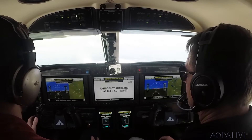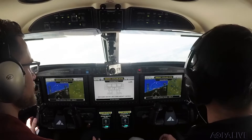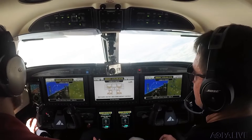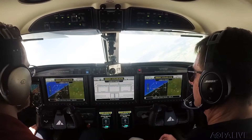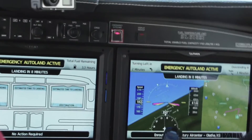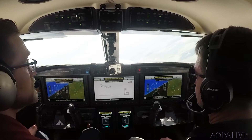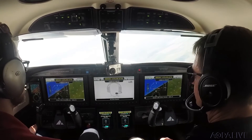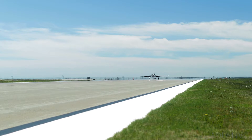Emergency Autoland activated. The Emergency Autoland system is controlling the aircraft and will land at the safest nearby airport. Please remain calm. Avoid touching the flight controls, which may interfere with Autoland. Your destination is shown on the bottom of the left and right displays. Your estimated time to landing is shown on the top of all three displays. Emergency Autoland has already informed air traffic control of your situation. It shoots the approach, stops the aircraft, shuts off the engine, and asks the passengers to exit the aircraft.